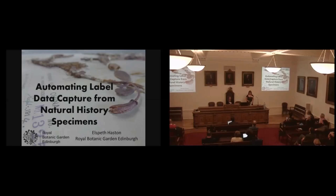The first thing I'm going to do is ask a question, because I know a lot of people aren't really familiar with the stuff that I work on. How many of you actually know what a herbarium is and have been into a herbarium?